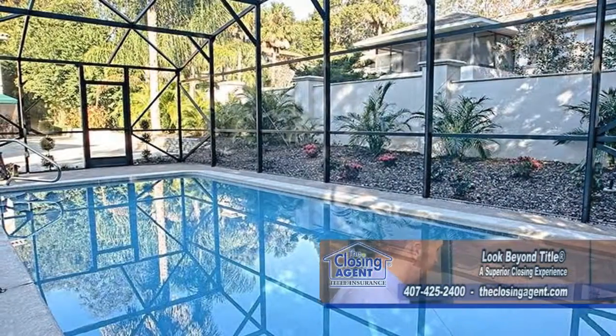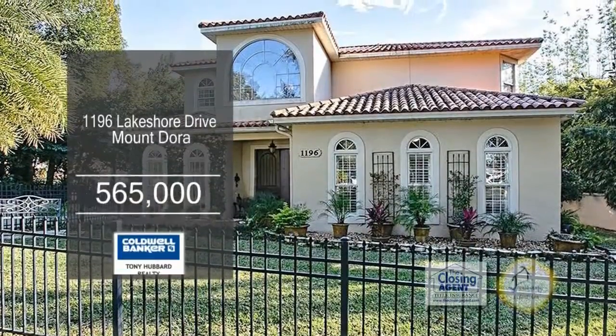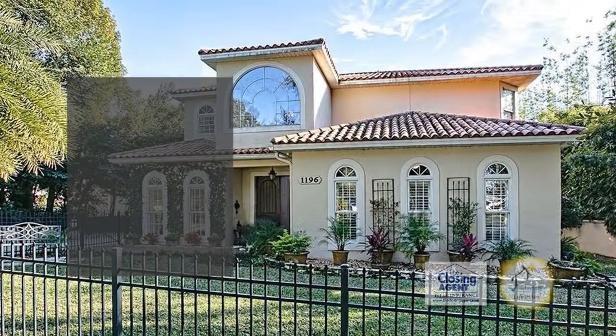A detached pool is positioned for privacy at the back of the property. This home is located minutes from all the shops, cafes, and festivals Mount Dora has to offer.